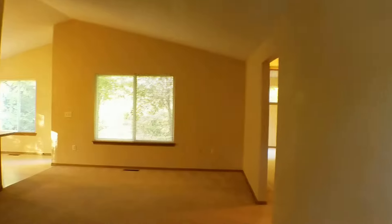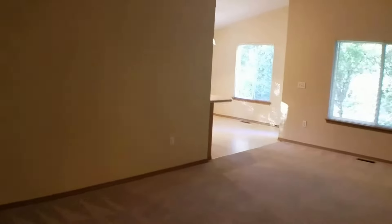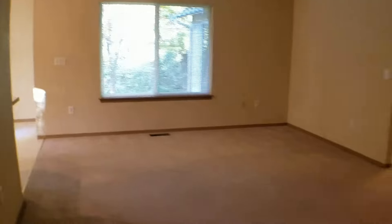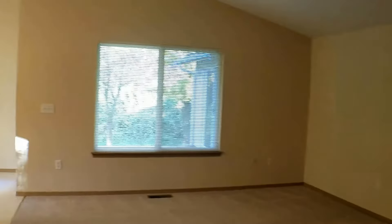Entering through the front door here, we come directly into the living room. Behind the front door is a coat closet. The living room does have a large size window and it's quite spacious. Over there on the right is a hallway that leads to the master as well as one of the other bedrooms.